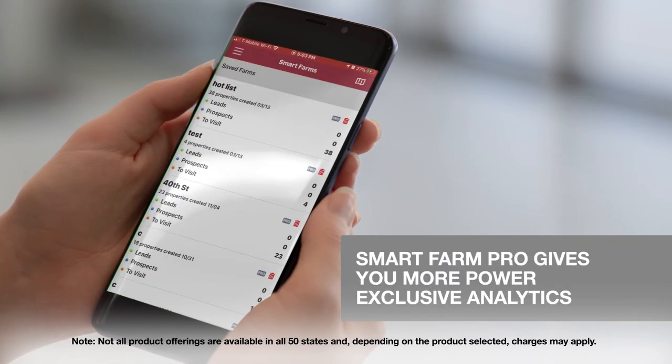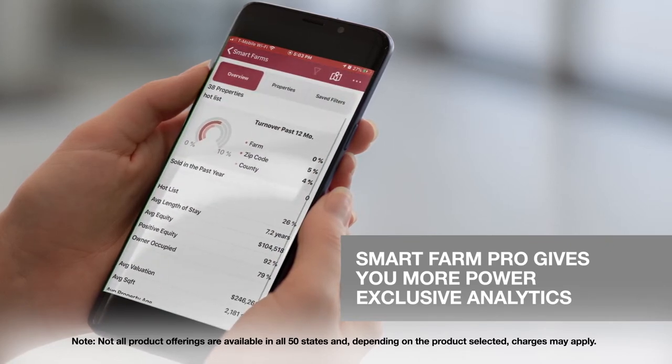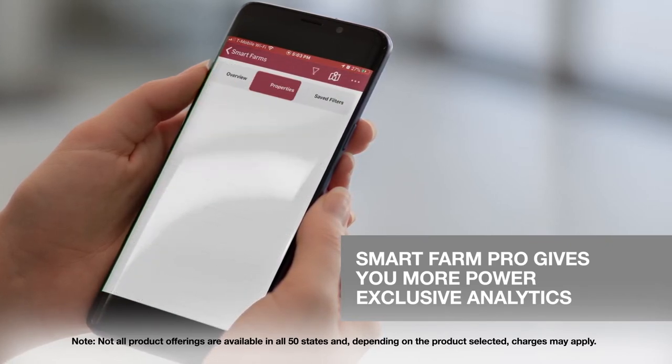To take it up a notch, for a small cost, SmartFarm Pro adds even more power to your farm through exclusive analytics and instant evaluations of each potential property.